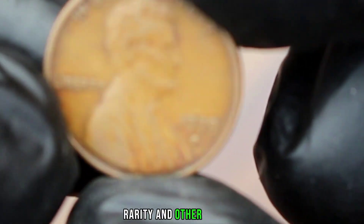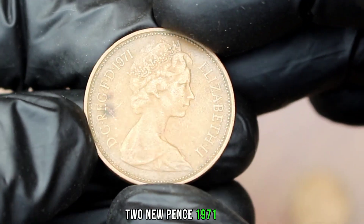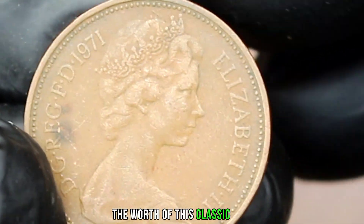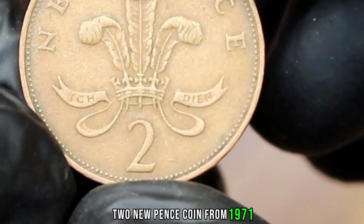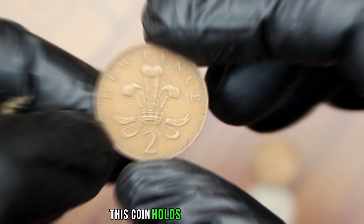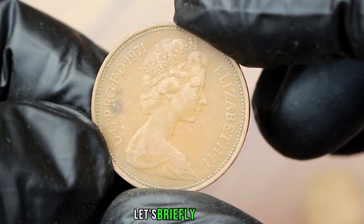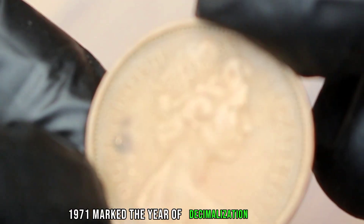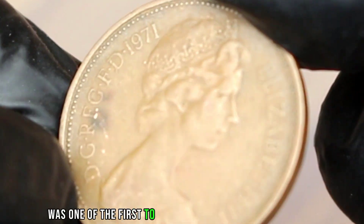Next up, the UK two new pence 1971 coin in uncirculated condition. If you've ever wondered about the worth of this classic coin, you're in the right place. Released during a pivotal time in British history, this coin holds both historical and collectible significance. Let's briefly discuss the historical context — 1971 marked the year of decimalization in the UK.